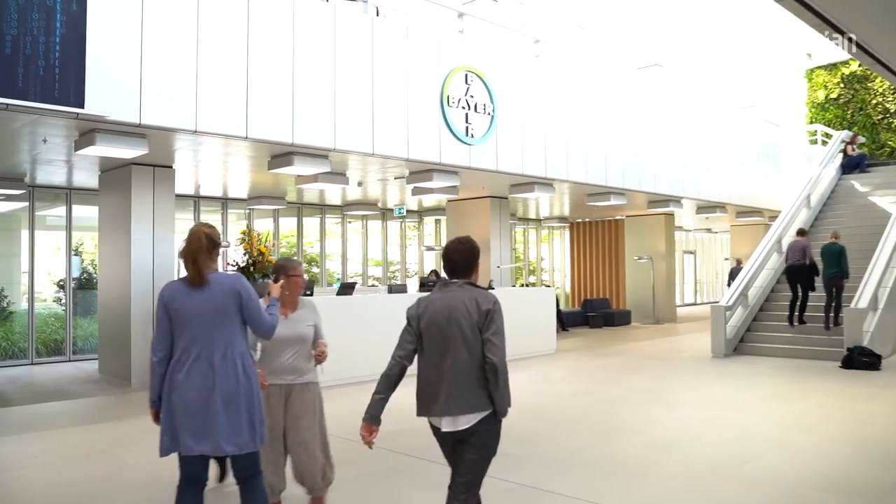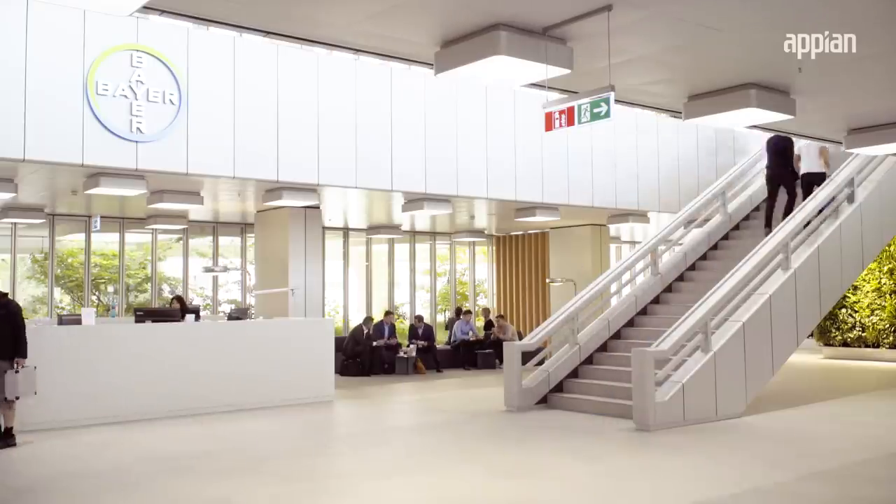Appian will help us to create a production belt. The trick is to bring things together — people, processes, and data — and over time we will be able to also use machine learning to optimize our processes.